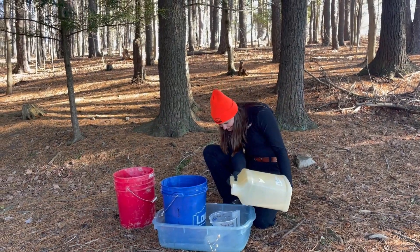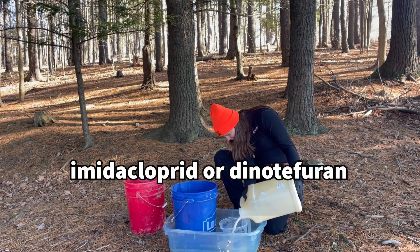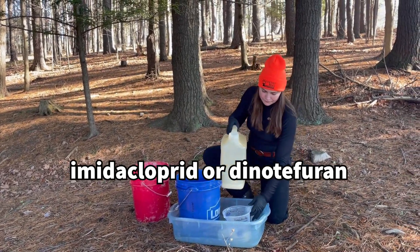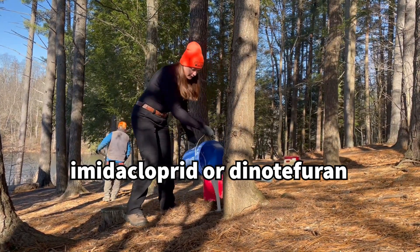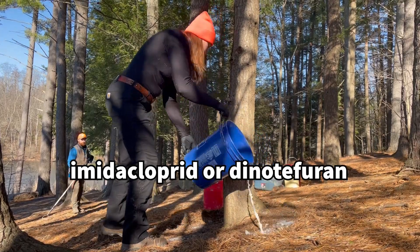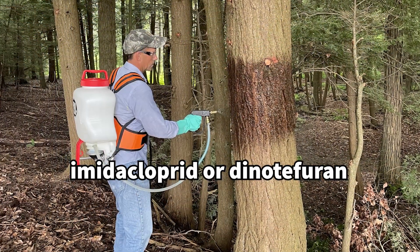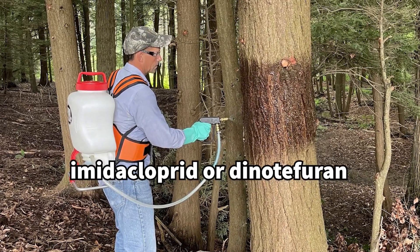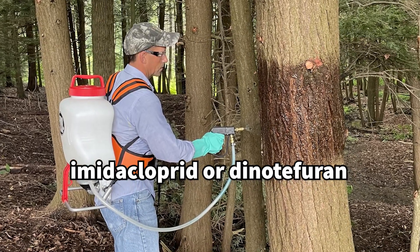So what we have to do right now is use chemicals. The best chemicals we can use to control hemlock woolly adelgid are two insecticides: imidacloprid and dinotefuran. Imidacloprid is a long-lasting systemic pesticide found throughout the tree, and it protects the tree from adelgid attacks for five to seven years. It can be a little slow for trees to take up, but it protects them for a long time. The other pesticide, dinotefuran, is a lot faster acting and it also protects trees from hemlock elongated scale, but it only protects trees for a year.